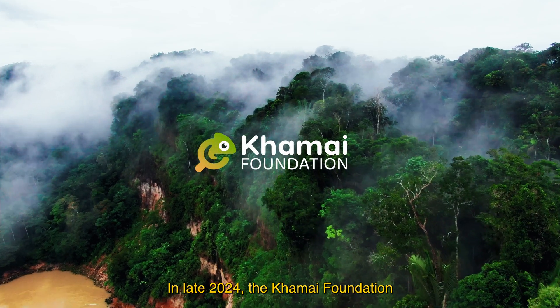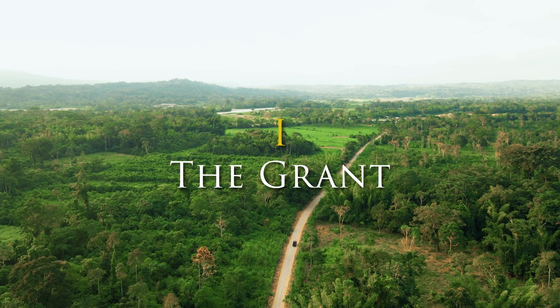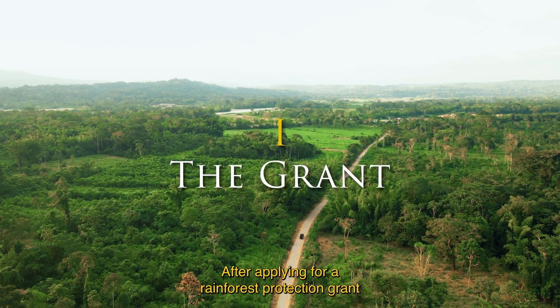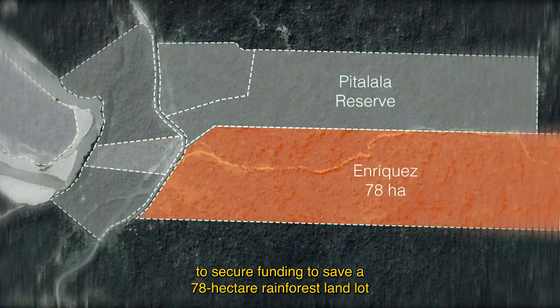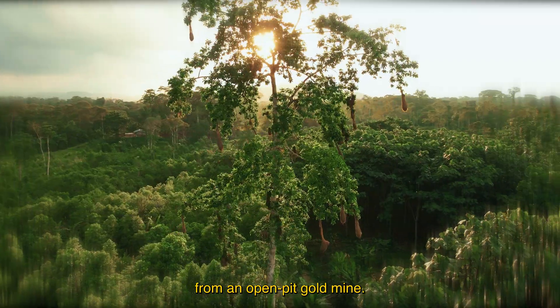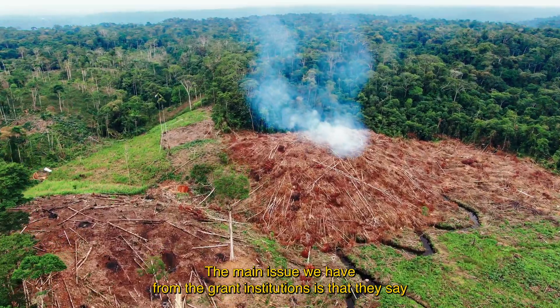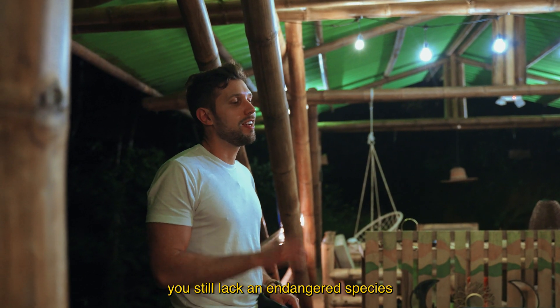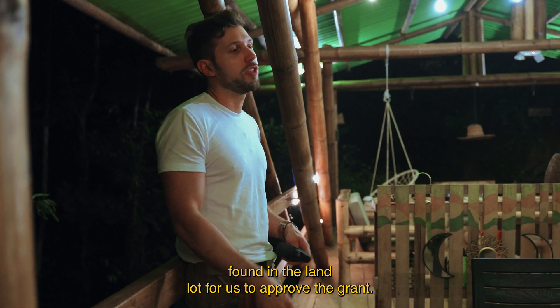In late 2024, the Khmer Foundation faced an unusual challenge after applying for a rainforest protection grant to secure funding to save a 78-hectare rainforest land lot from an open pit gold mine. The main issue from the grant institutions was that they said the land still lacked a confirmed endangered species for the grant to be approved.